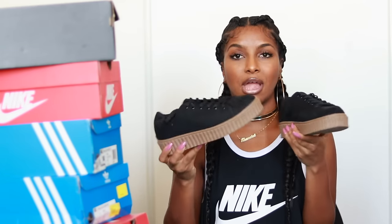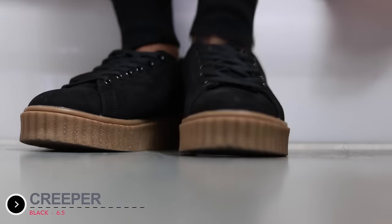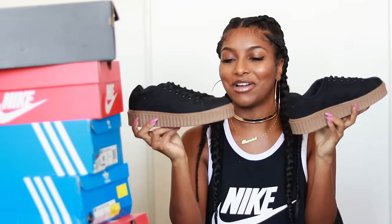I also got the Creepers in black. These ones are actually from Just Fab, also in a size 6, but they run big — you can go a half size down. They look like a 10, oh my gosh. But I just love the black and the brown, I think it goes with everything.